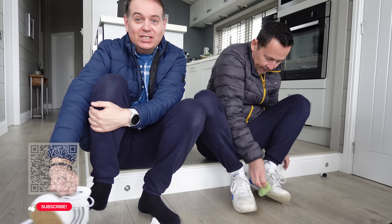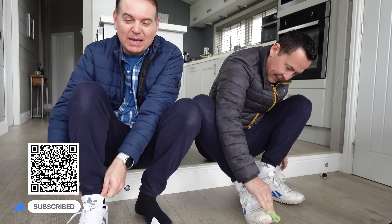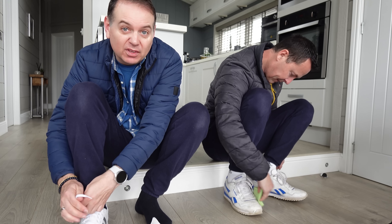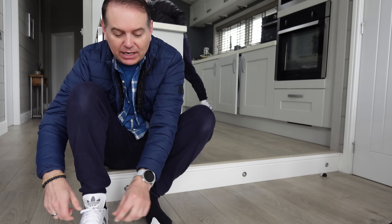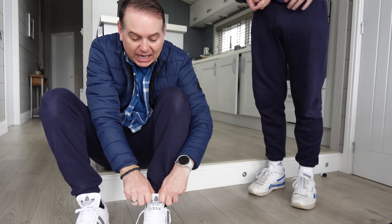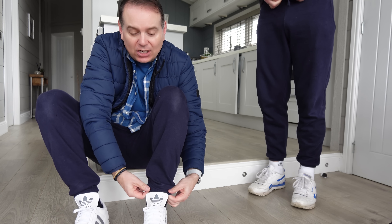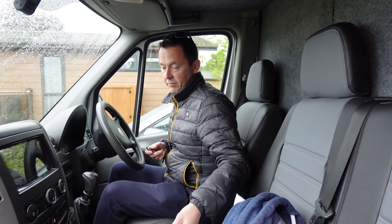Welcome to a new vlog - just getting our shoes on and getting ready to go out. We've got to go down to Halfords. I booked it yesterday because we want them to check for any leaks in the aircon unit on the van. We think we've got a leak - we had it gassed last year, and then when it went into the garage the mechanic said the aircon is faulty and it's all leaking.